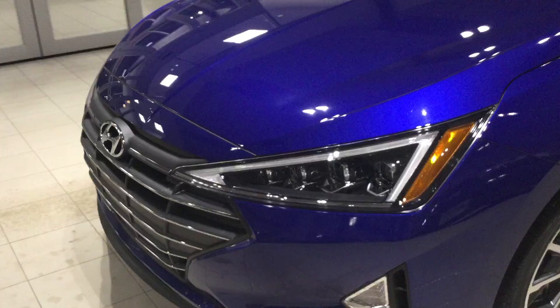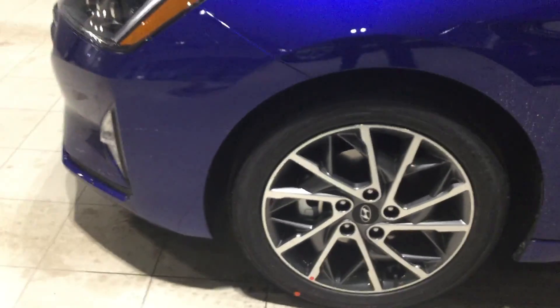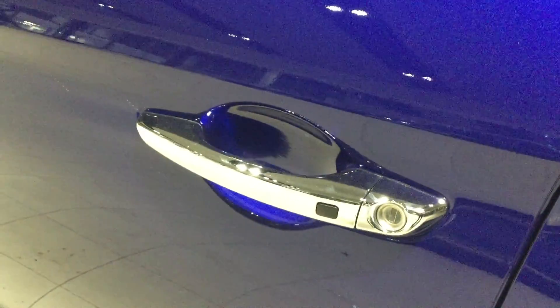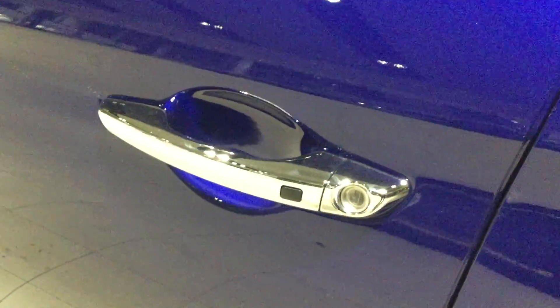It also has very special and nice alloy wheels. This vehicle also has proximity access, so you don't need your keys at all to get into or out of the car — you can just keep them in your pocket and access your vehicle.